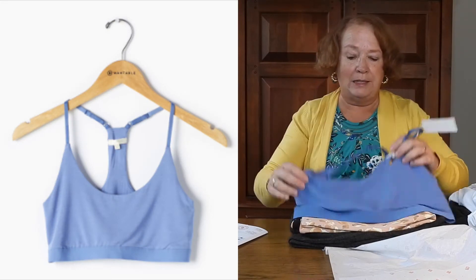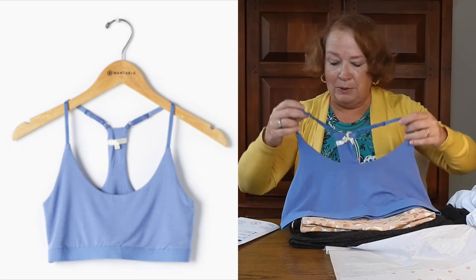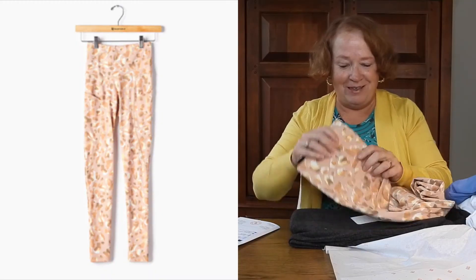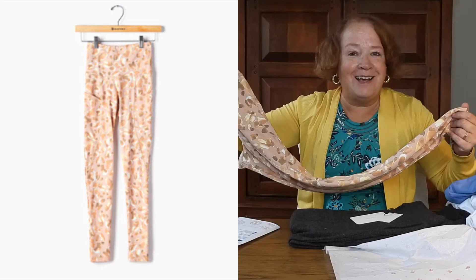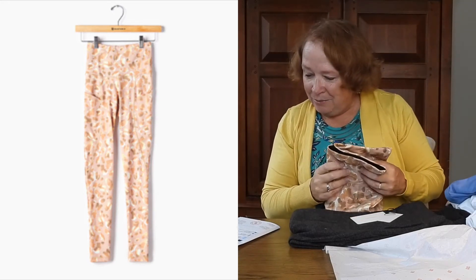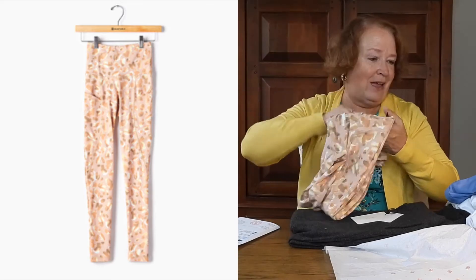Then we have a bra — there's no padding in it, so it would be more for me like a nighttime bra. It's the Lexi Modal Racerback Bra in sky blue, Large, by Z Supply — it's cute. Next is the Milan Ankle Legging in sandstone leopard, Large, $84 — I know I would never wear that.